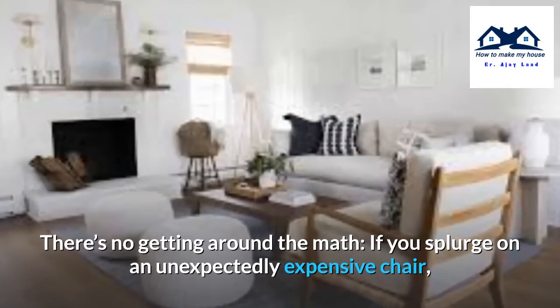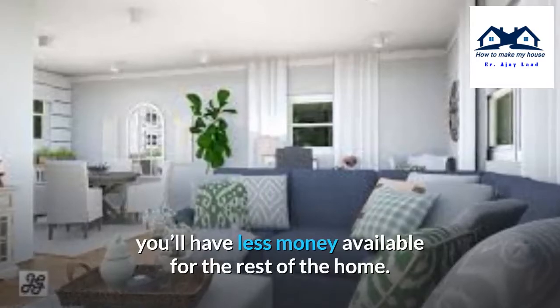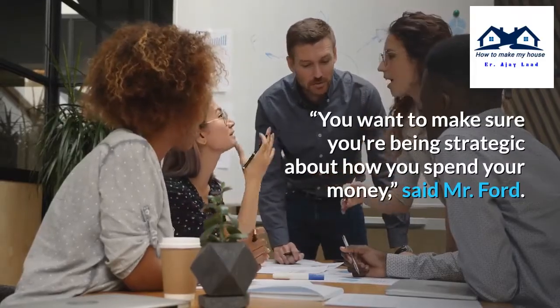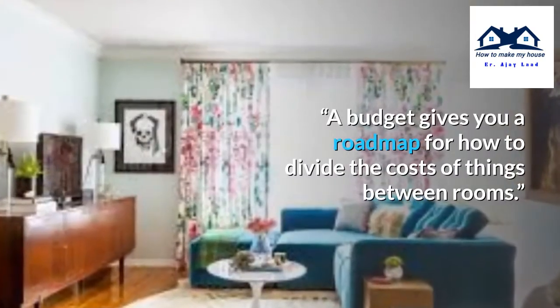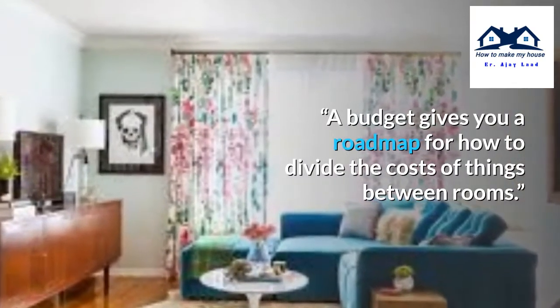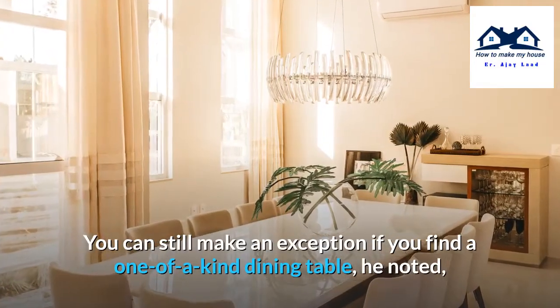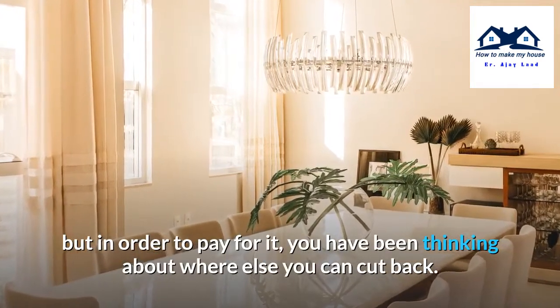Develop a budget. There's no getting around the math. If you splurge on an unexpectedly expensive chair, you'll have less money available for the rest of the home. You want to make sure you're being strategic about how you spend your money, said Mr. Ford. A budget gives you a roadmap for how to divide the costs of things between rooms. You can still make an exception if you find a one-of-a-kind dining table, but in order to pay for it, you have to think about where else you can cut back.